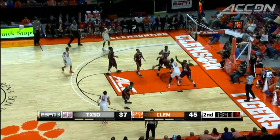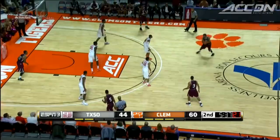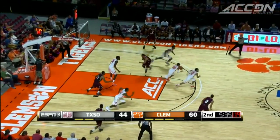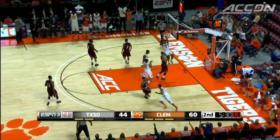And then City Jete with the spin move, hook shot — beautiful stuff. A little defense here: Jordan Roper with the steal, leads the break, and finds Blossom Game on the dunk.